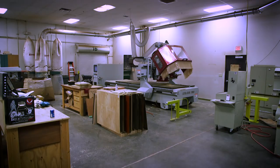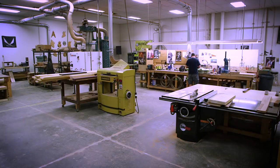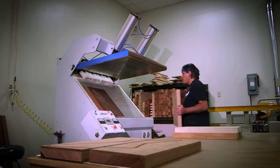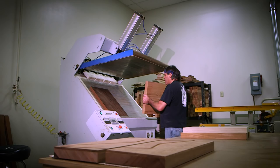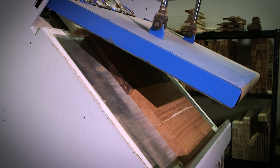We have ample space, it's all air-conditioned of course, which controls the humidity. It houses our CNC machines and all of our other equipment — some of it was custom built for us — for gluing body blanks and so forth. We do everything for the guitar here other than paint; we send out the paint. Everything else is done here under our roof.